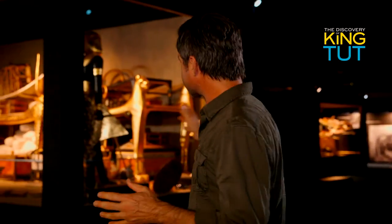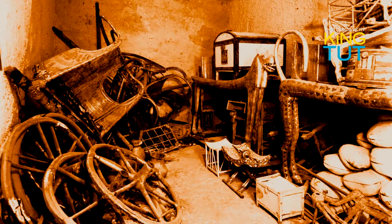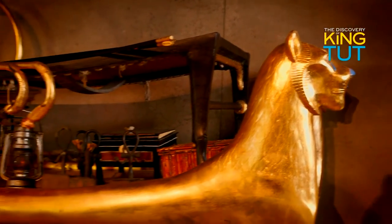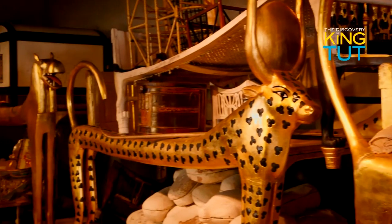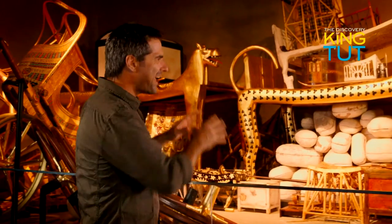This fantastic exhibition transports us to the famous tomb at the very moment of its discovery. Everything has been arranged as it was seen in the original photos and records of the archaeologists. This is the antechamber, looking exactly as it did when Howard Carter found it. Inside this chamber alone, Carter and other members of his excavation team found and recorded almost 700 objects — strange-looking animal figures, statues, and gold everywhere. The brilliant glint of gold.